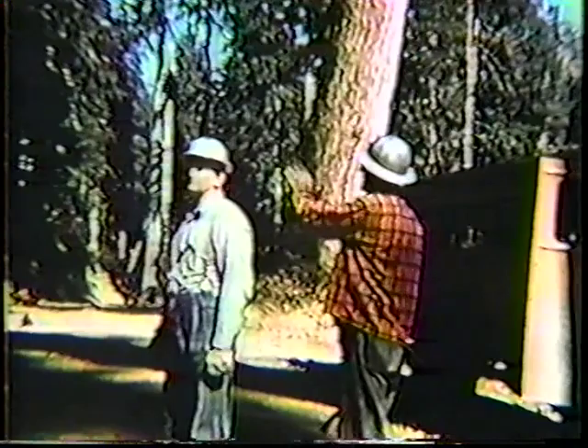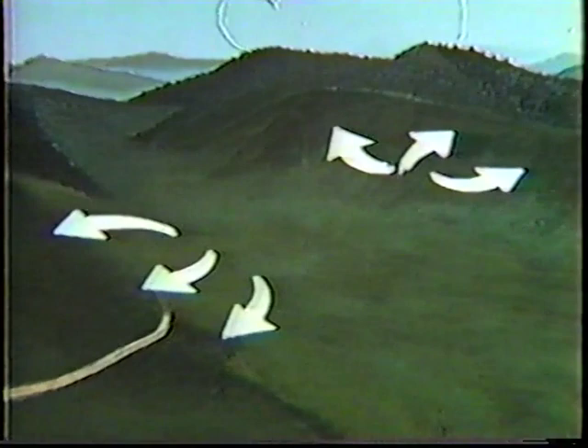The cutting crew's work on a new strip begins with the bullbucker and the head faller reaching an understanding on a number of important points. The bullbucker has planned the cutting for safe, efficient operation. He knows how the strip fits in with the rest of the operation. This strip extends across a fairly level bench to the top of a low ridge, and has been laid out so the trees can be felled well clear of rigging and yarding operations.